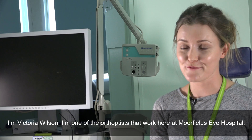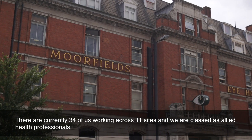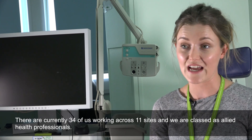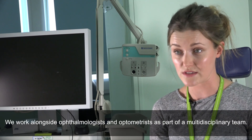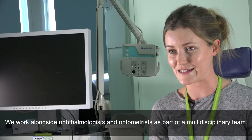I'm Victoria Wilson, one of the orthoptists that work here at Moorfields Eye Hospital. There are currently 34 of us working across 11 sites and we are classed as allied health professionals, working alongside ophthalmologists and optometrists as part of a multidisciplinary team.